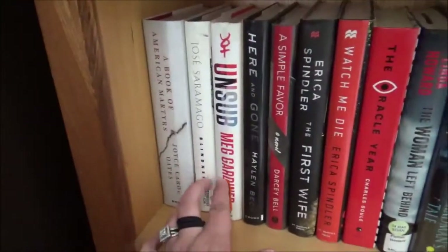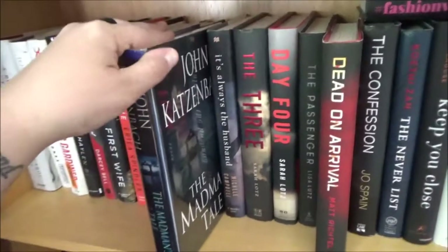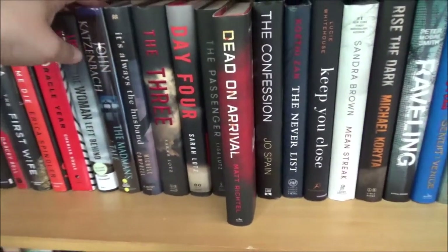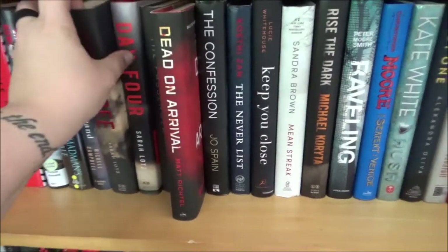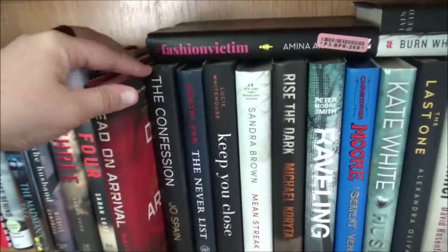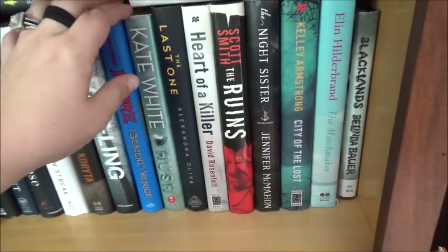On this shelf: Unsub — that was a really popular book. Jose Saramago's Blindness — I still really want to read that. John Katzenbach, I have a book called The Madman's Tale. John Katzenbach was one of the options this month for my Pick My Book — his other book is called What Comes Next. The Three and Day Four by Sarah Lotz. The Three appeared in one of my Pick My Book videos before I took a BookTube break, and I still haven't read it.